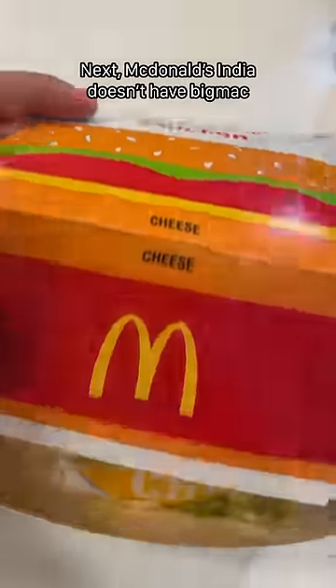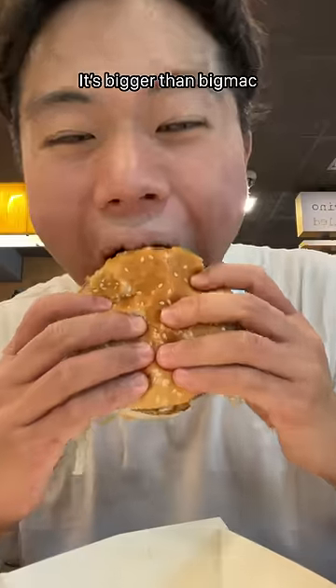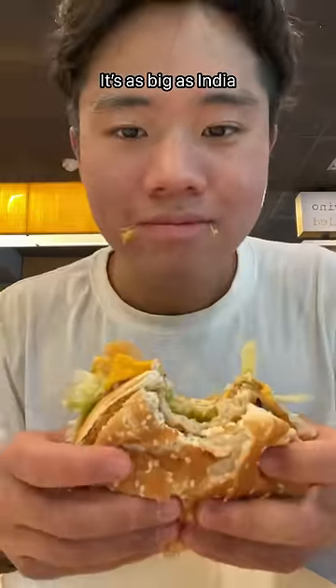Next, McDonald's India doesn't have the Big Mac, but we have the Chicken Maharaja Mac. It's bigger than the Big Mac — it's as big as India. Two grilled chicken patties with cheese and jalapeño. I love it.